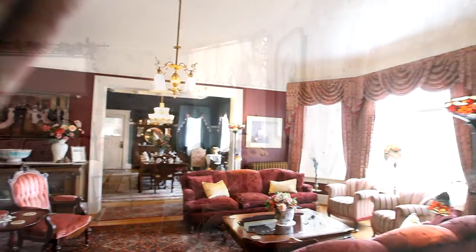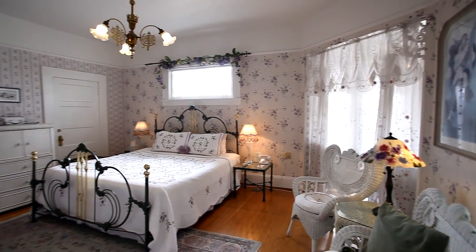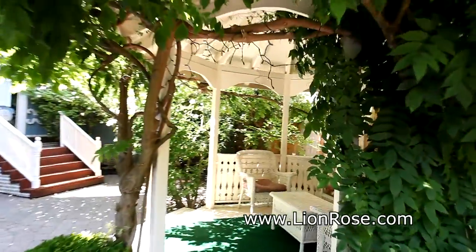The Lion and the Rose is historic yet up-to-date, with rooms equipped with air conditioning, cable TV, and high-speed wireless internet. You can also relax in the Garden Court with its charming gazebo, a perfect place to host weddings and special events.